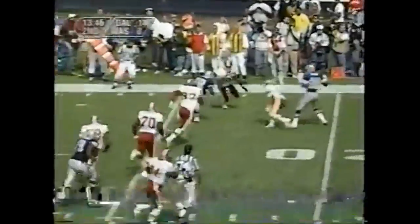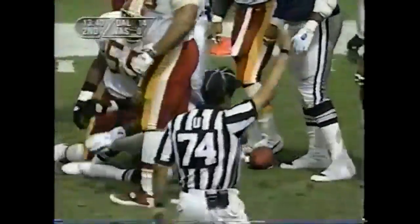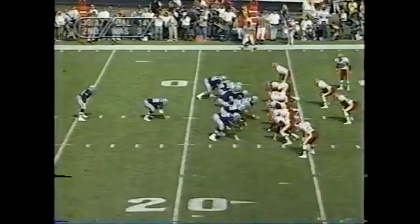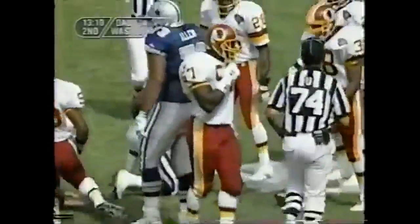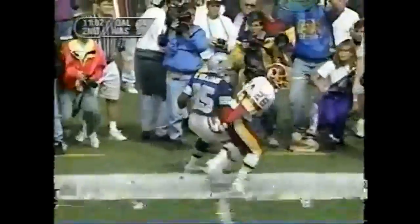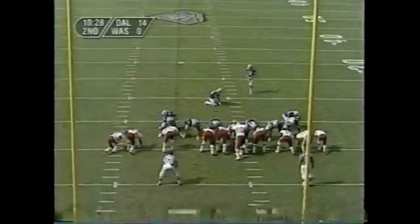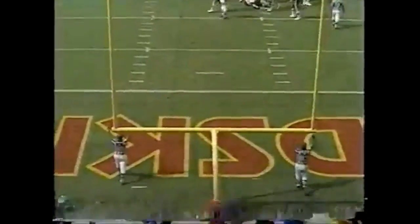Aikman swings it out to Emmitt Smith — a little extra effort for Smith, and he is close to the first down. It was Andre Collins finally stopping him, and Emmitt Smith has enough for the first down. Aikman's pass hit immediately — Kevin Williams, ridden out of bounds by Alan Grant. A 28-yard attempt, and Bonio's kick is good! When things are going right, they're going right.